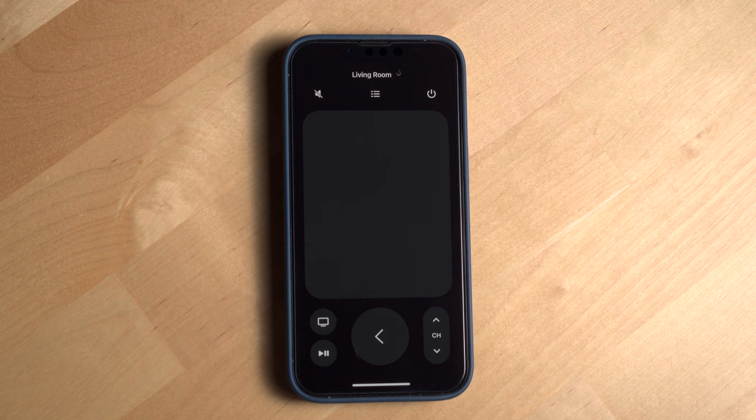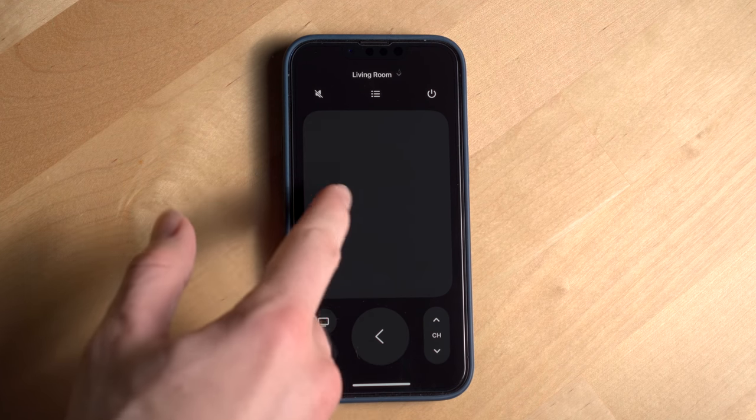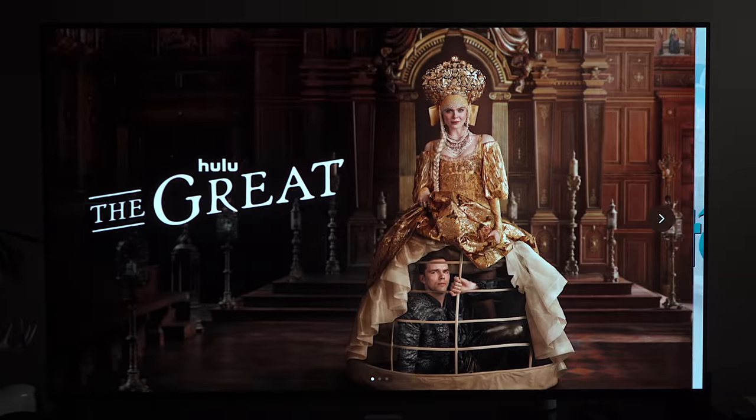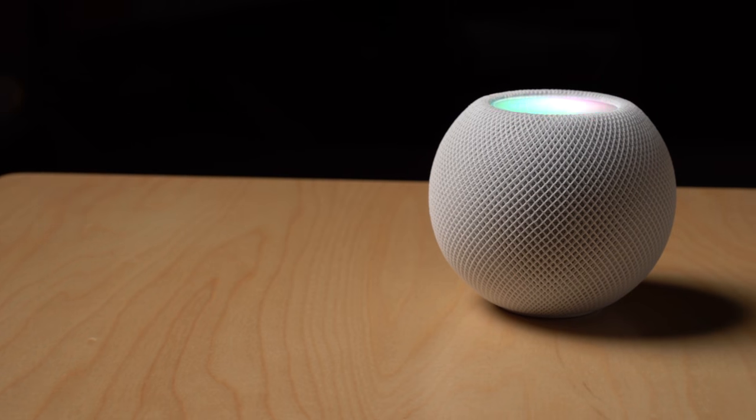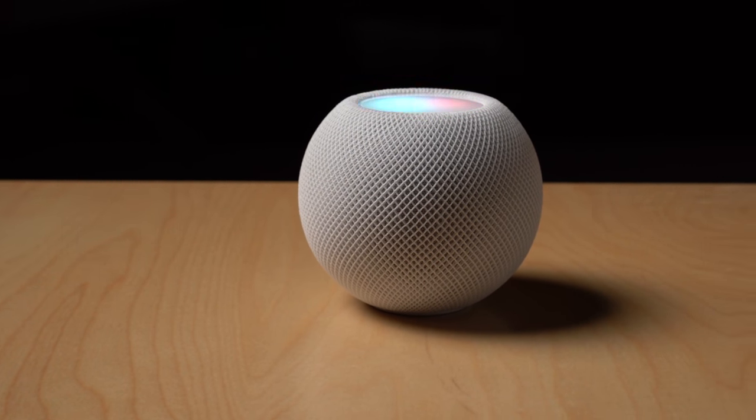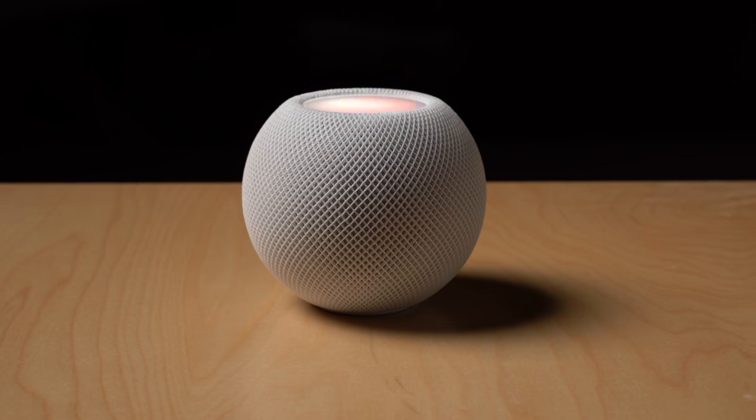You also have the ability to control the Apple TV through the Apple TV remote app on the iPhone. And if you're in a jam and need to pause the TV, you can now use Siri on a HomePod mini to play or pause media on your Apple TV, or even play a specific show from a supported app.